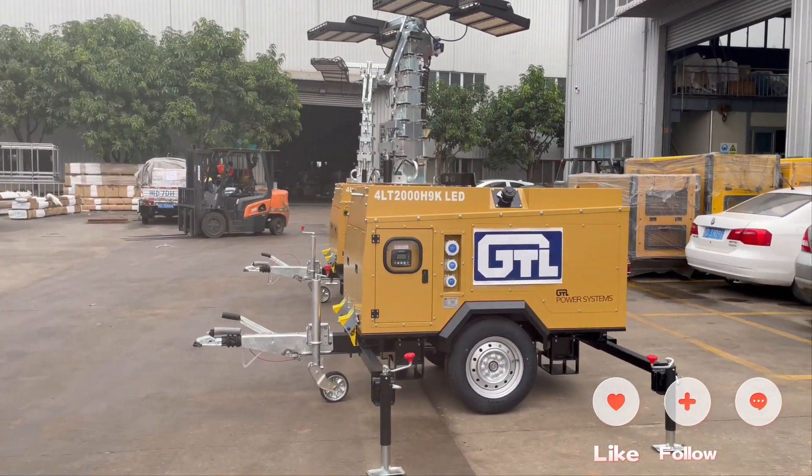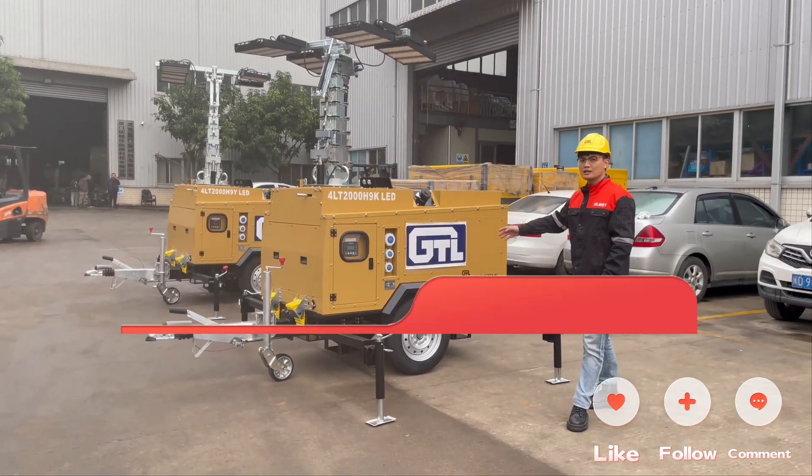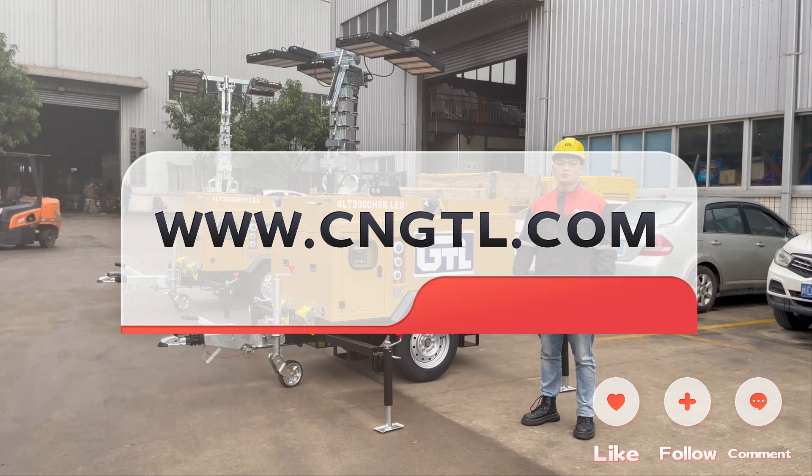If you want to know more information about our hydraulic lighting tower, please visit our website at www.3ngtl.com. Bye.